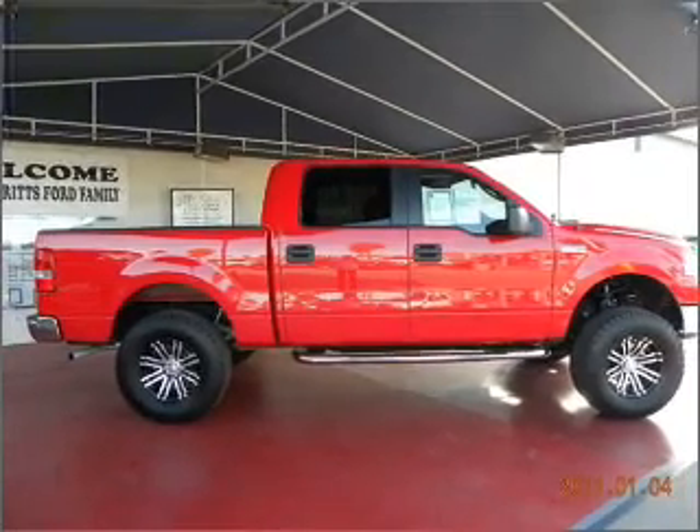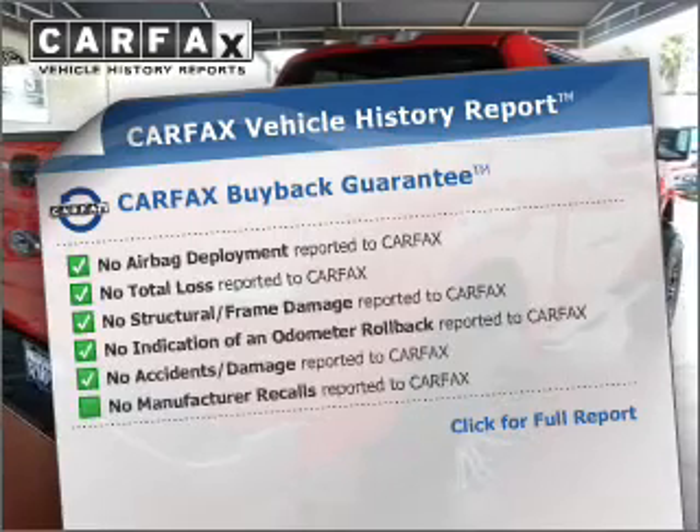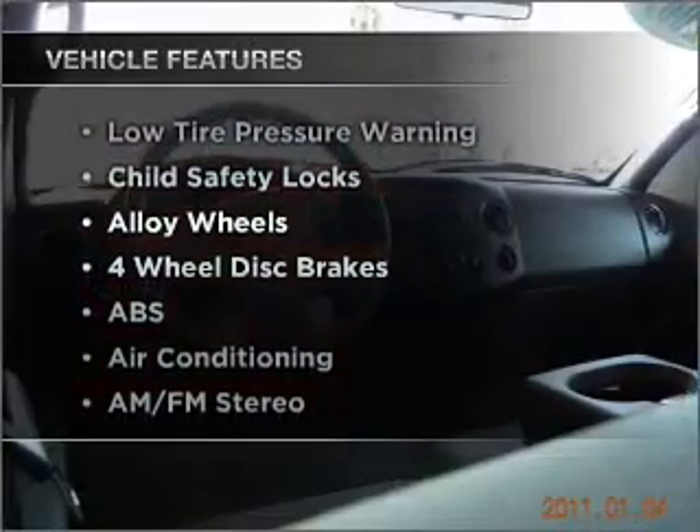The anti-lock braking system will help keep you safe on the road. An included Carfax vehicle history report allows you to purchase with confidence and the knowledge that your buy was a smart choice. And with these notable features, you won't want to miss out on the opportunity to own this amazing ride.